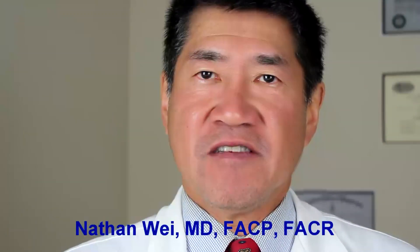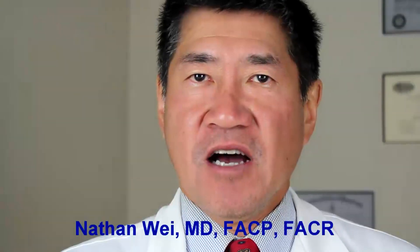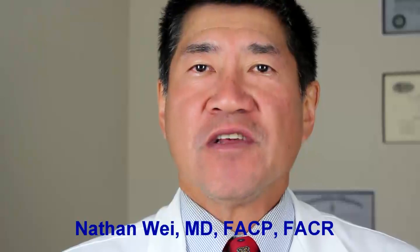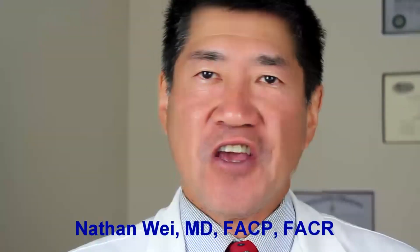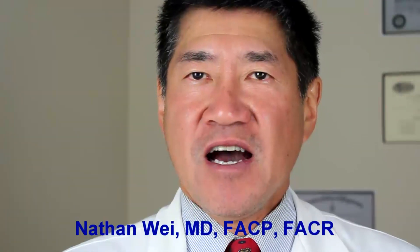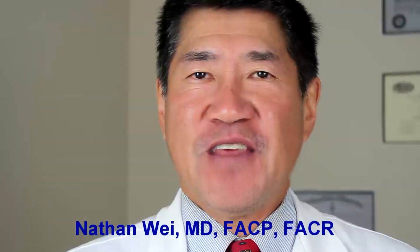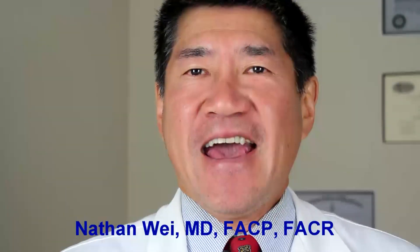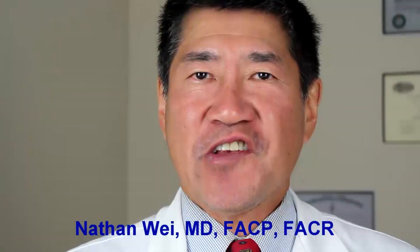Well, that's it for today. Thanks for watching. Just below this video there's a button that says 'click here' — go ahead and click on it and it will send you to a page where you can sign up to get more free videos and information that will help you understand stem cells better. Thanks again for watching. This is Dr. Nathan Way.